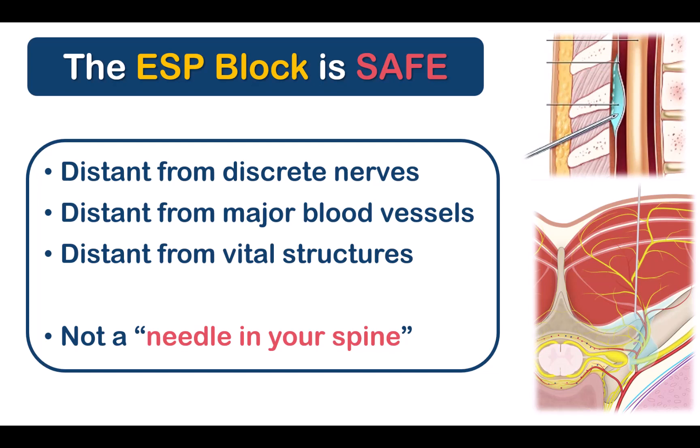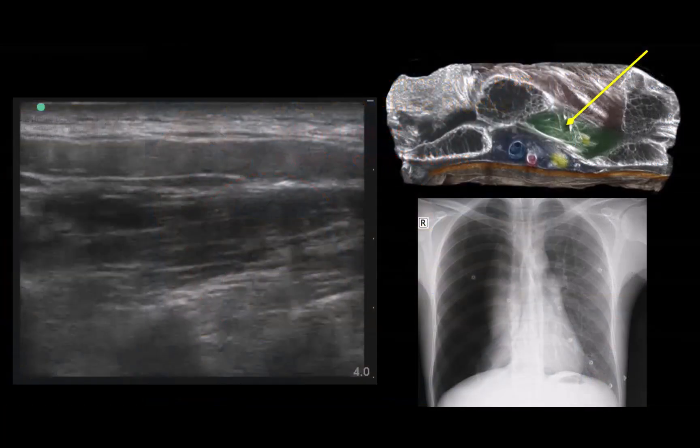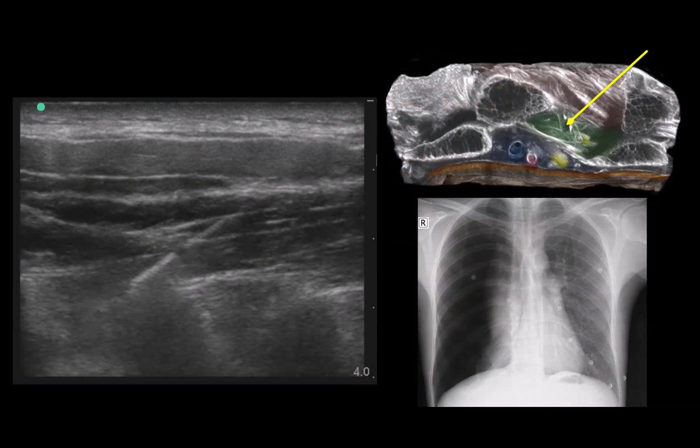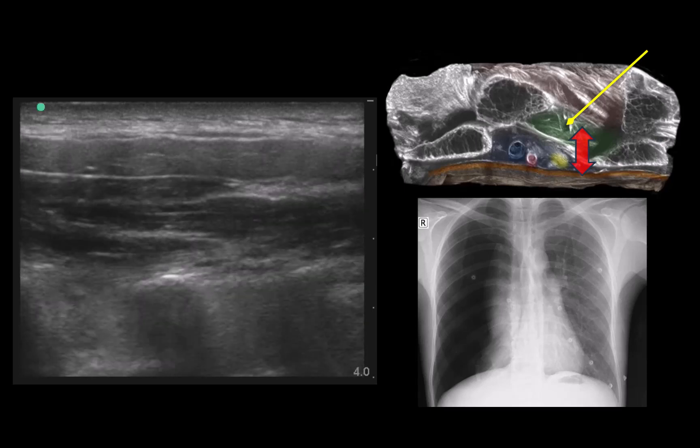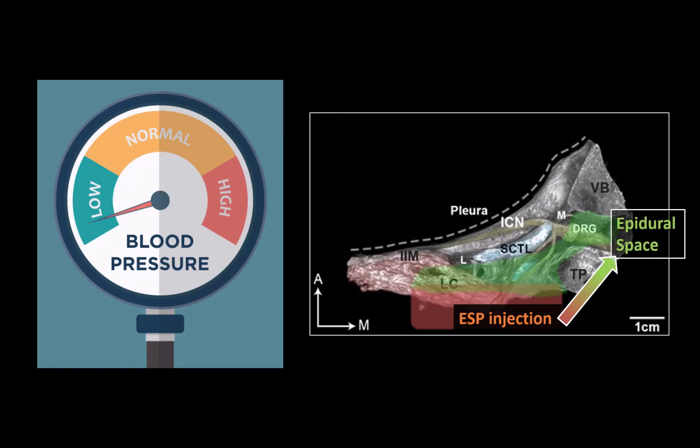Surgeons are also less likely to object on patient safety grounds. It's quite clear that this is a safe block in patients with coagulation abnormalities, as bleeding complications are very rare. The risk of pneumothorax should theoretically be zero, even if needle tip localization is suboptimal, as the margin for error is so large. Hypotension has been reported but is comparatively rare, and is a function of how close local anesthetic is deposited to the spinal nerve roots in the perivertebral and epidural space, and thus how much sympathetic block results — which is the trade-off for a block that works really well.